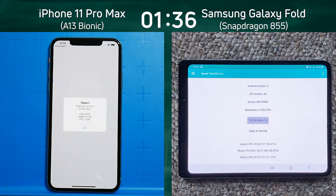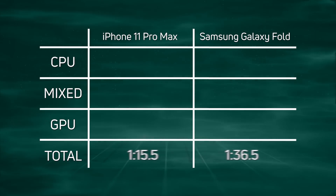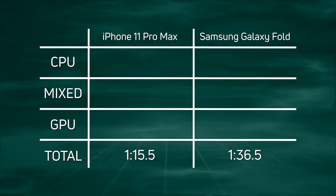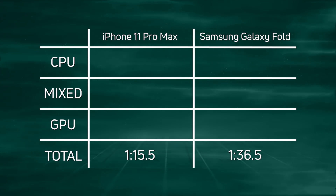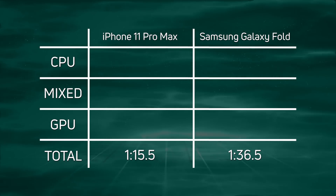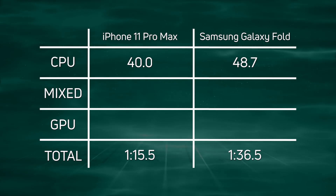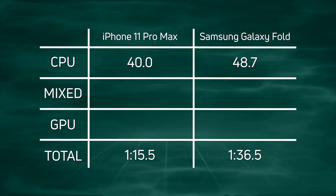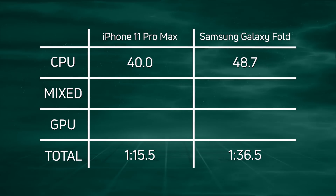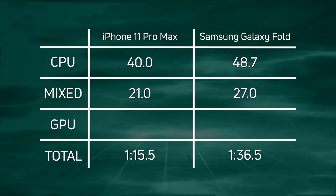Let's break down those scores and see what happened. Clearly the iPhone 11 Pro Max won with 1 minute 15.5 seconds — 21 seconds ahead of the Samsung Galaxy Fold at 1 minute 36.5 seconds. Where did that 21 seconds come from? Looking at the CPU times: 40 seconds for the iPhone versus 48.7 seconds for the Galaxy Fold — an 8-second gain for the iPhone. In the mixed CPU/GPU section: 21 seconds versus 27 seconds, again lots of important seconds gained.